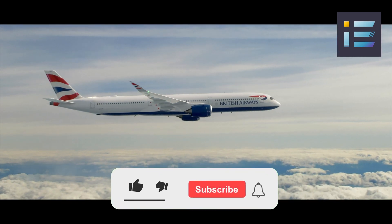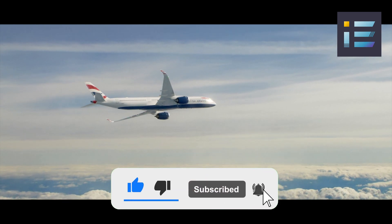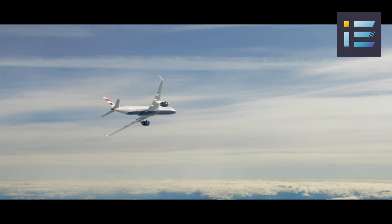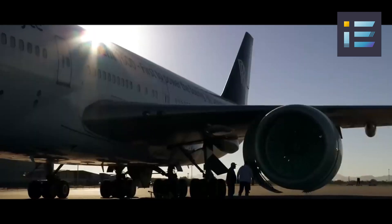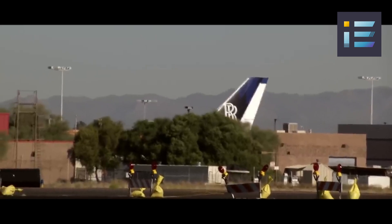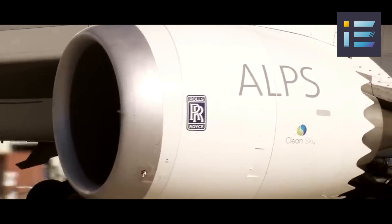In the realm of this evolving aviation landscape, one name has once again seized the spotlight: Rolls-Royce, through its groundbreaking UltraFan technology. This innovation in aircraft engine design holds the promise of transforming the future of air travel by delivering improved efficiency, reduced emissions, and remarkable performance enhancements.